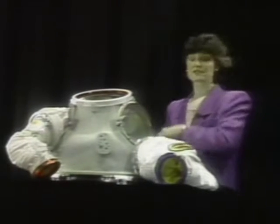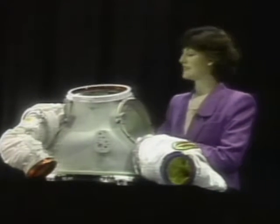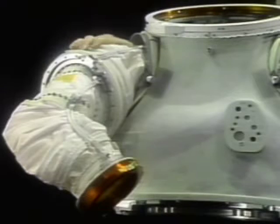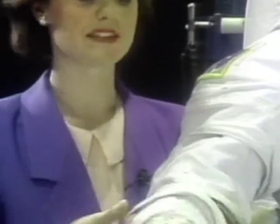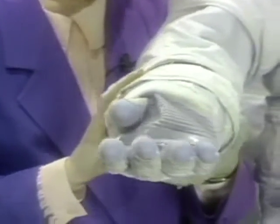This is the hard upper torso — a fiberglass shell that serves as the main building block of the EMU. The primary life support system and other spacesuit components attach to this hard structure. The arm assembly has a ball bearing at the elbow and shoulder joints for easy mobility. The glove of the suit incorporates all the basic motion of the hand and wrist. The wrist of the glove has a ball bearing and the fingers are flexible.